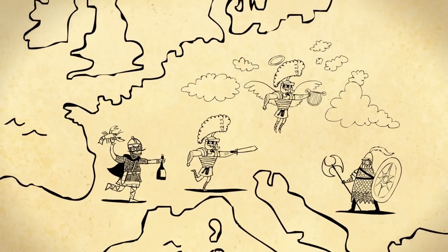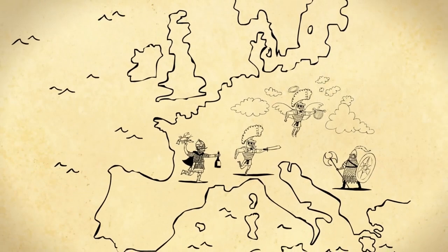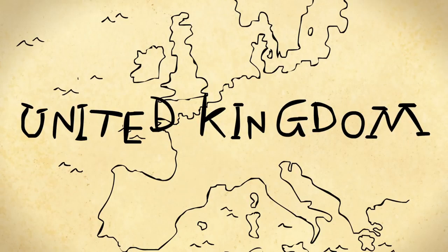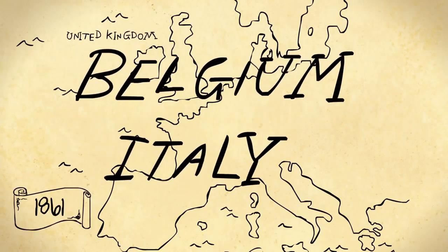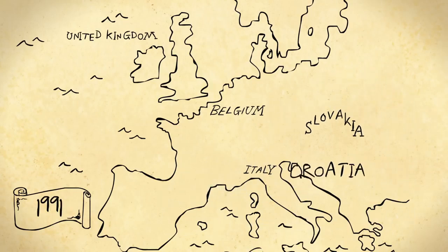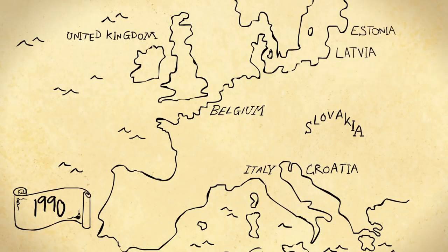In fact, the patchwork of separate European states we know today is a relatively recent invention. The United Kingdom only became a United Kingdom in 1707. Modern Belgium and Italy came along later, and places like Slovakia and Croatia only popped up again in the 1990s, along with Latvia, Estonia, and the Spice Girls.